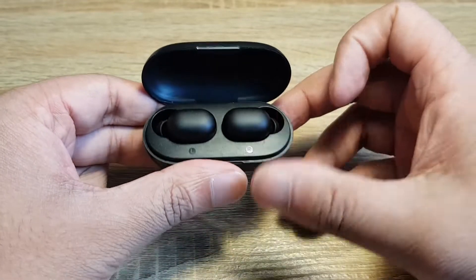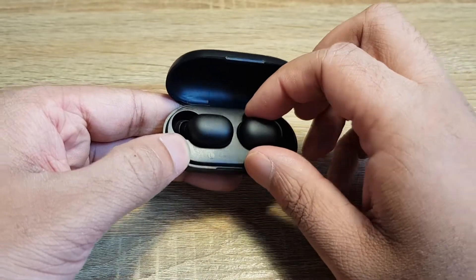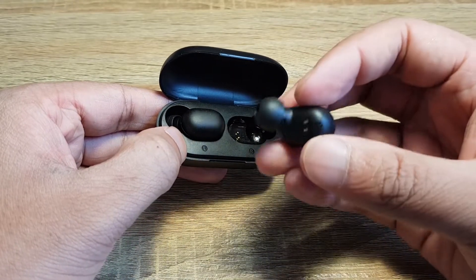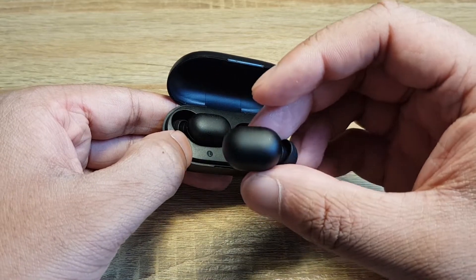It's similar with the GT1s, except the case is significantly smaller, which might appeal to some. It feels premium and looks significantly better than the Spunky Beats — overall a more expensive look.